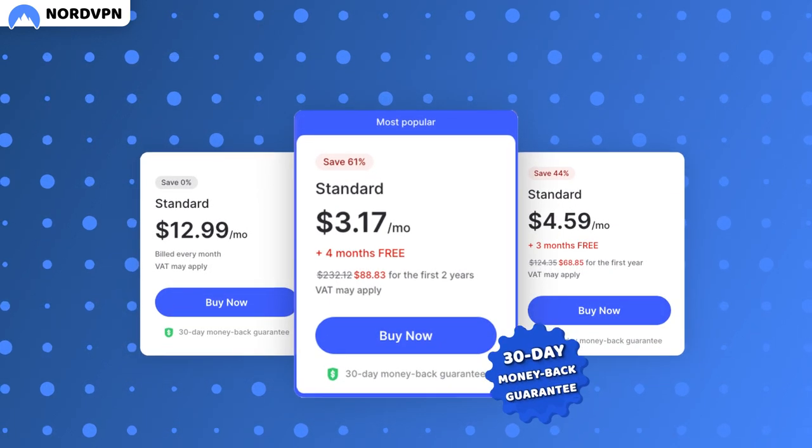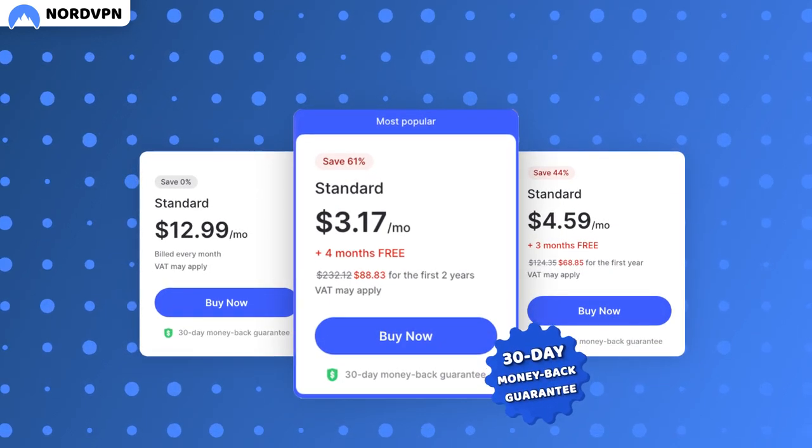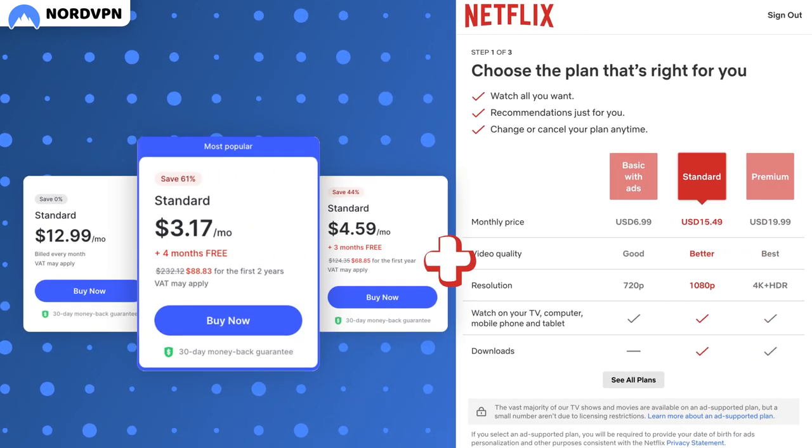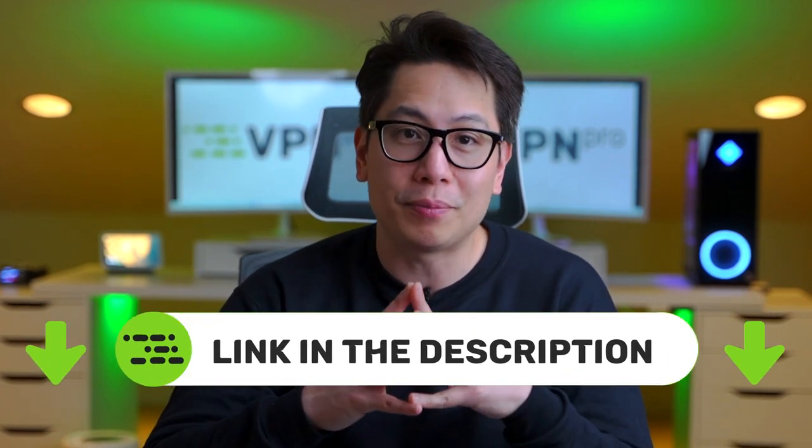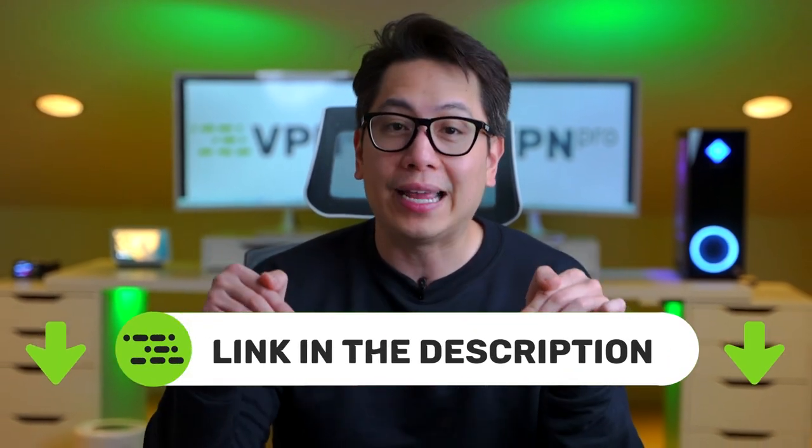NordVPN can get a bit pricey, especially since you need not just the best VPN for Netflix but a Netflix subscription as well. That's why I recommend getting a discount link for NordVPN like the one you can find in the description below.